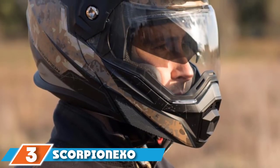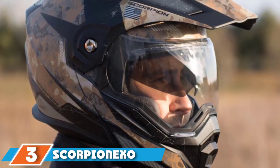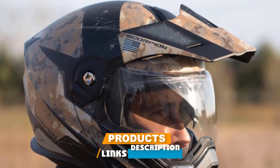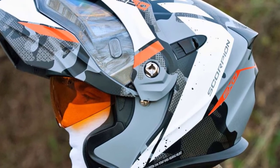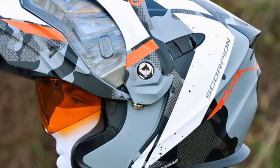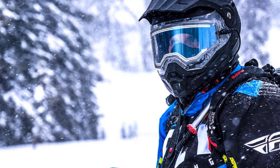The number three position is held by the Scorpion EXO T950L Trigger Helmet. If you are searching for a helmet that is versatile and regarded as both a best touring helmet and a snow helmet, then the Scorpion EXO T950L might be the right choice. The modular helmet provides the best value for money and offers features that helmets even twice the price lack.